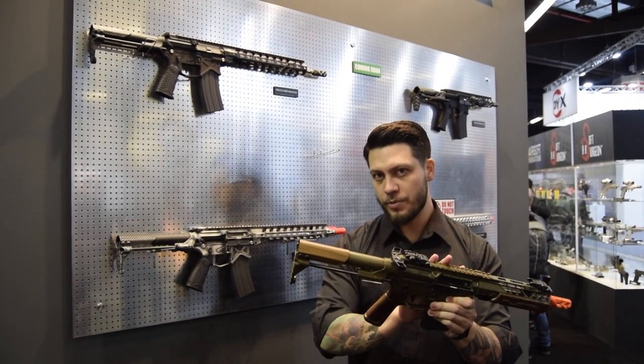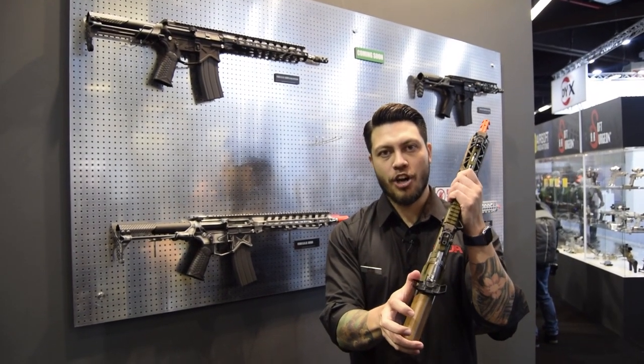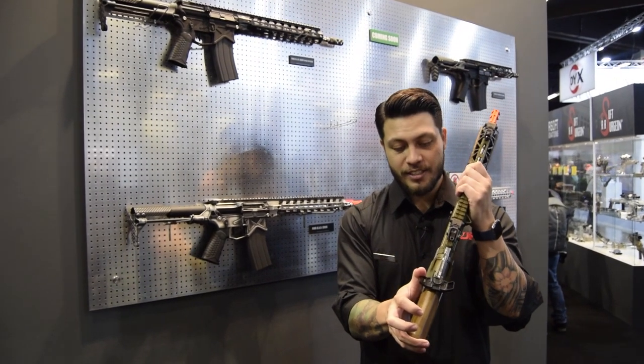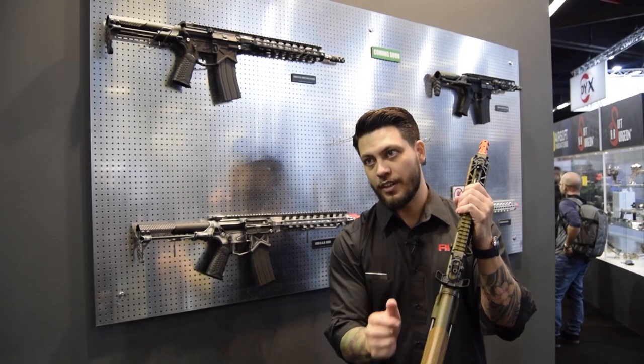The coating is also done specifically by Battle Arms Development, and they have their rack charging handle that they retrofitted for a Tokyo Marui. This is awesome. If you have the chance, come and rack this thing — it's so much fun.